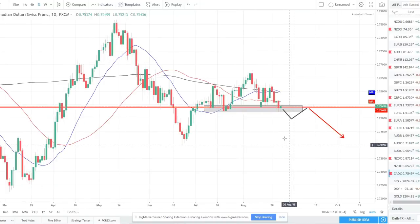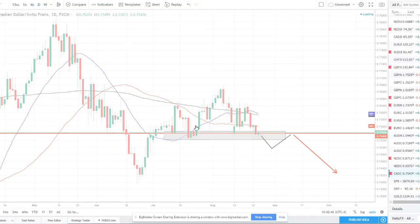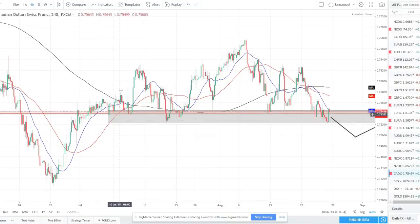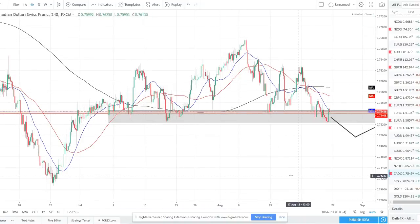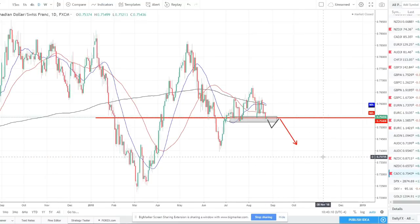CAD/Swiss franc — a different setup here, looking for a break to the downside. This very strong support at 75.40 has been respected multiple times. Taking it to the four-hour you can see this support zone a lot better. We're looking for a break-pullback-retest: we want to see this support break, price come down, pull back to this level, find resistance again, and then short it to catch that next impulse leg lower on the break of support. That's a breakout trade with the CAD/CHF.